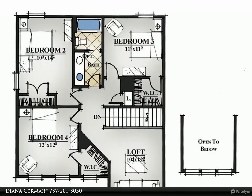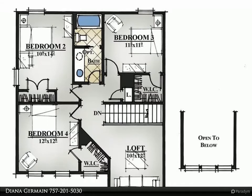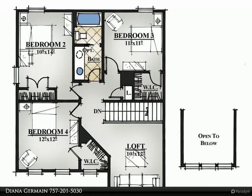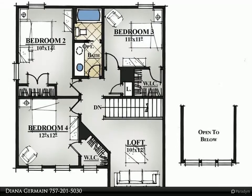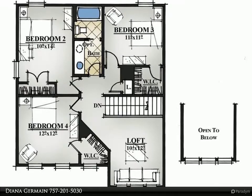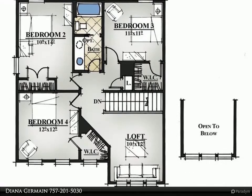Upon entering, the openness of this home is grand with a cathedral ceiling. The kitchen has granite countertops, backsplash, undermount sink, stainless steel appliances, range, microwave, and dishwasher. The kitchen opens to the keeping room and family room.